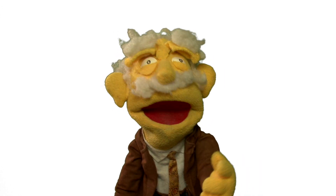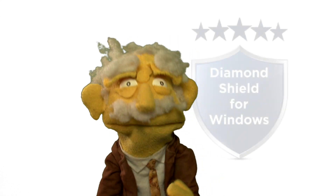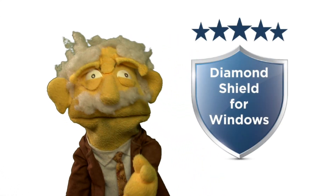Hello, my friends. I'm Professor Hans von Puppet. Are you thinking of replacing your windows? Well, why not consider Diamond Shield for Windows instead?